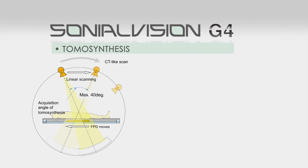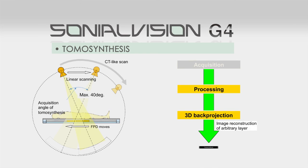Tomosynthesis is a diagnostic imaging technology that fuses X-ray CT reconstruction with digital imaging processing, easily obtaining multiple coronal images from a single acquisition. It is frequently referred to as 3D tomosynthesis as a result of the depth perception associated with a looping file of the acquired slices.